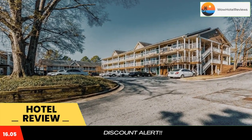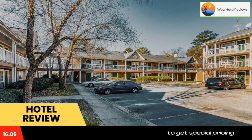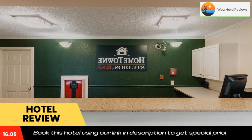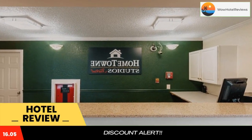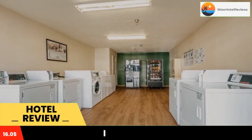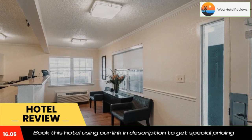Hometown Studios by Red Roof Atlanta, Downtown Norcross is located in Norcross and is specially designed for longer stays, with all rooms featuring a fully equipped kitchen. The hotel offers free Wi-Fi. Every kitchenette is equipped with a stove, microwave, and a fridge.